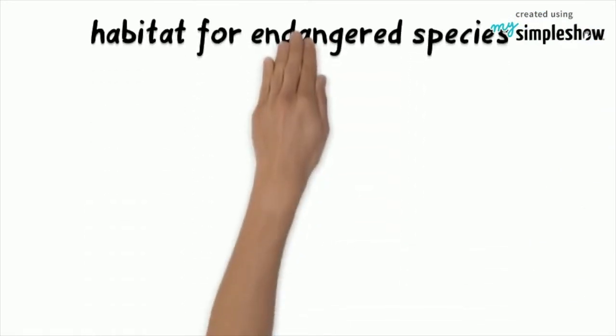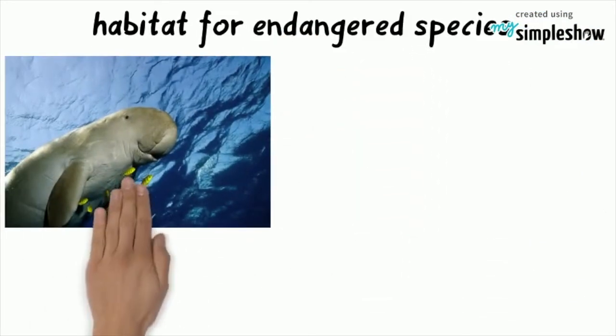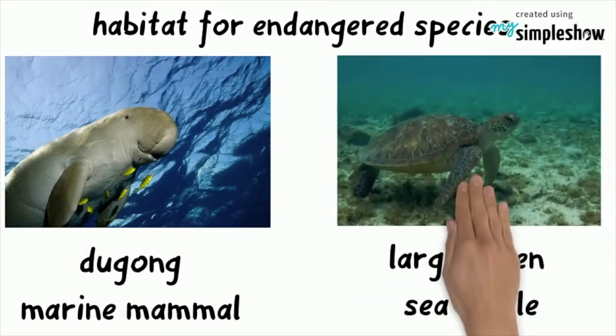It is also the habitat of a few endangered species, including the dugong, large marine mammals, and the large green sea turtle.